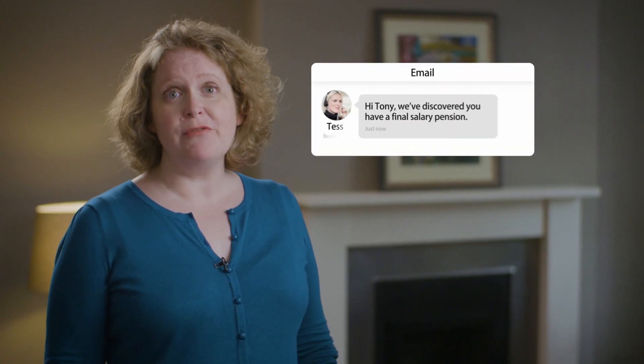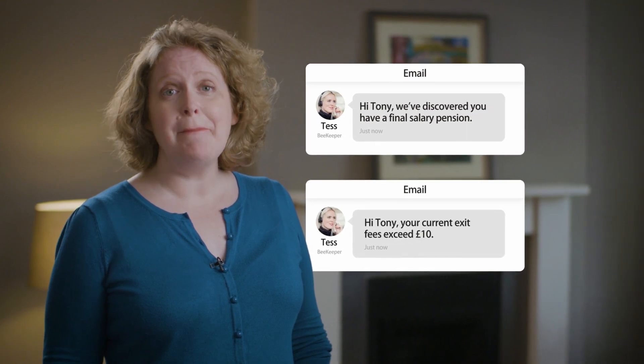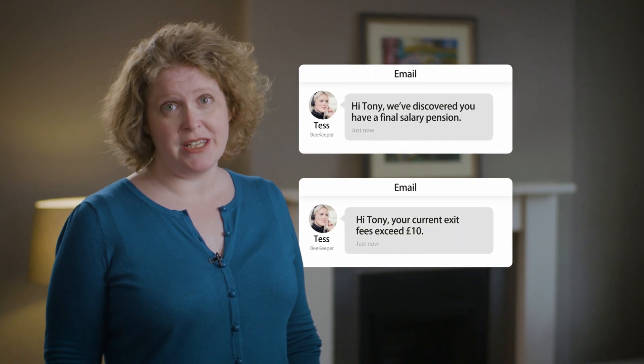You'll get personal support from your own account manager or beekeeper, who will keep you updated throughout the transfer process. If any of your pensions have valuable guaranteed benefits, or exit fees that cost more than £10, your beekeeper will ask your permission before going ahead with any transfers.